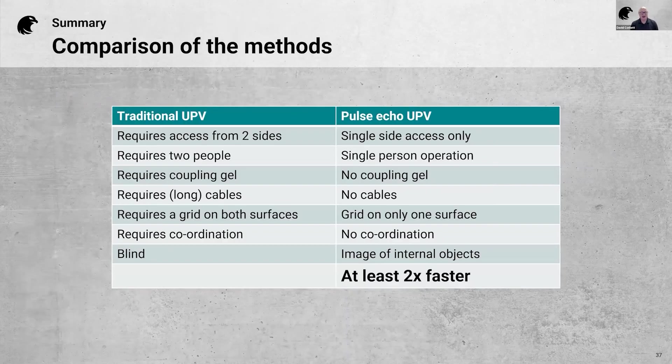To wrap up, comparing the two methods — traditional UPV versus Pulse Echo UPV: with Pulse Echo you only need access from one side, only one person to do the test, no coupling gel, no cable handling issues, much less preparation time with only a grid on one surface, and no coordination issues. Most importantly, you're not working blind — if there's an issue with the pulse velocity, you have additional information and an actual image of what's inside the concrete. All together, it is at least two times faster than the traditional method.